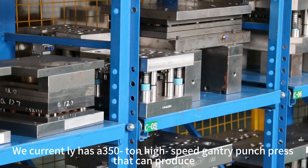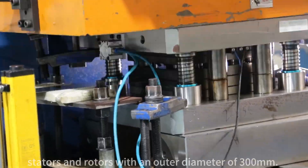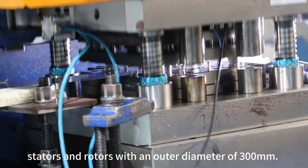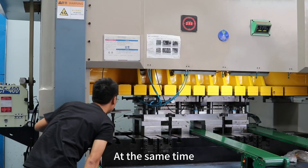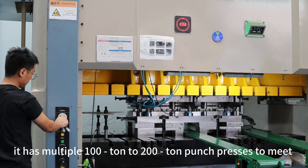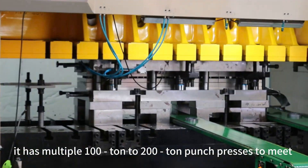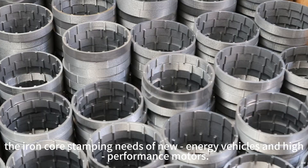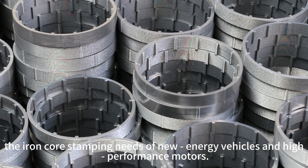We currently have three 50-ton high-speed gantry punch presses that can produce stators and rotors with an outer diameter of 300 millimeters. At the same time, we have multiple 100-ton to 200-ton punch presses to meet the iron core stamping needs of new energy vehicles and high-performance motors.